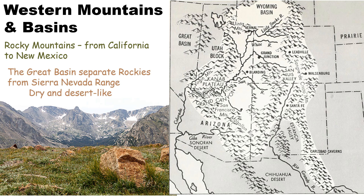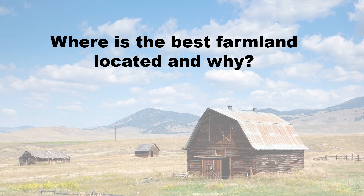Out west, there are huge, beautiful mountain ranges called the Rocky Mountains, which go from California down to New Mexico. In between the mountains are areas called basins — depressions in the earth — that separate the Rocky Mountains from the Sierra Nevada range. This area is very desert-like, very different than other parts of the country. You will see cactus and dry, arid, hot land here.